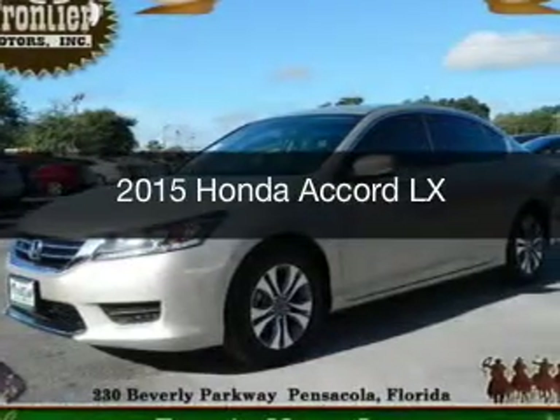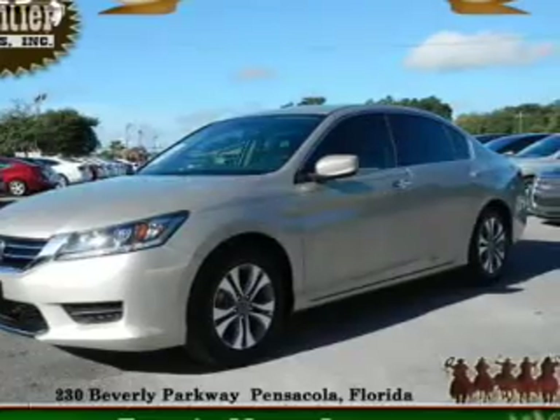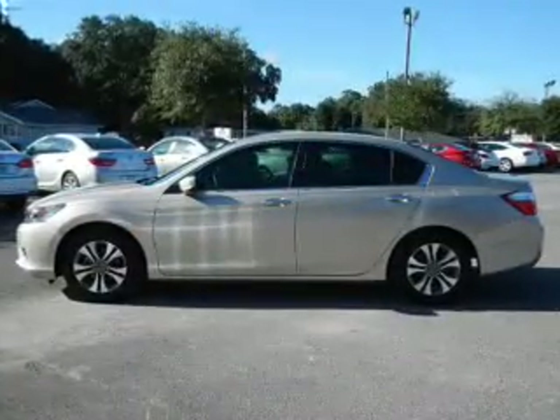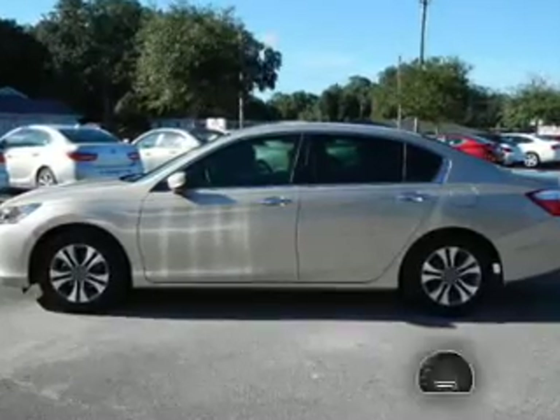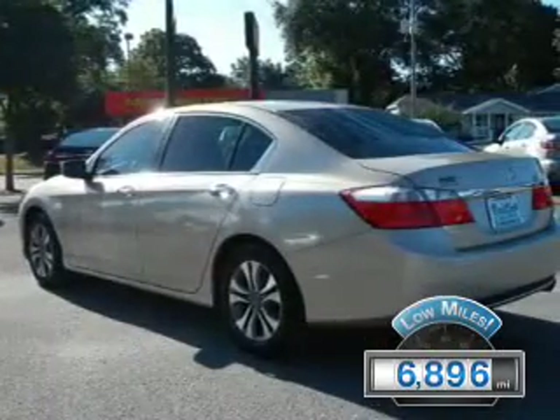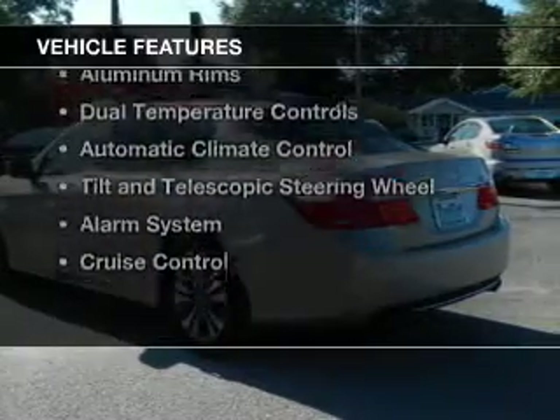This is a used 2015 Honda Accord. It's powered by front-wheel drive, a 2.4-liter four-cylinder engine, and a continuously variable transmission. With fewer than 7,000 miles, this vehicle is like new. The features include electric trunk,